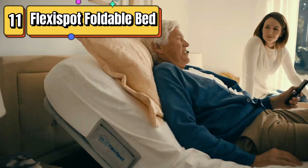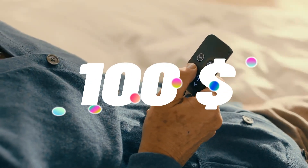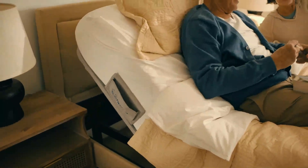Top 11 is a foldable adjustable bed frame base that fits a twin XL mattress and allows you to adjust the position of the bed with a whisper-quiet motor.